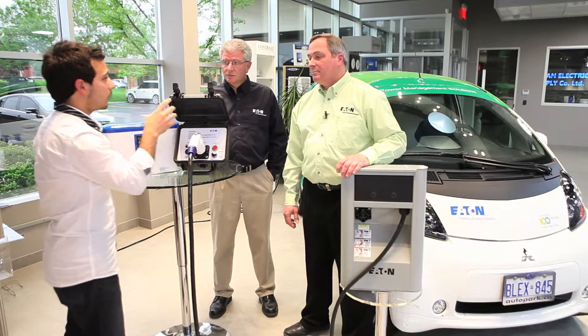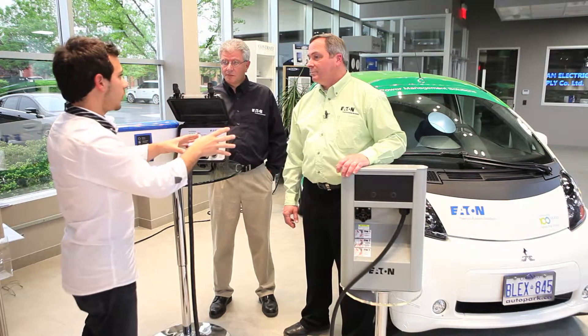Pat, Brian, we're going to get more into it. Pat, let's start off with you — what do we got here today?